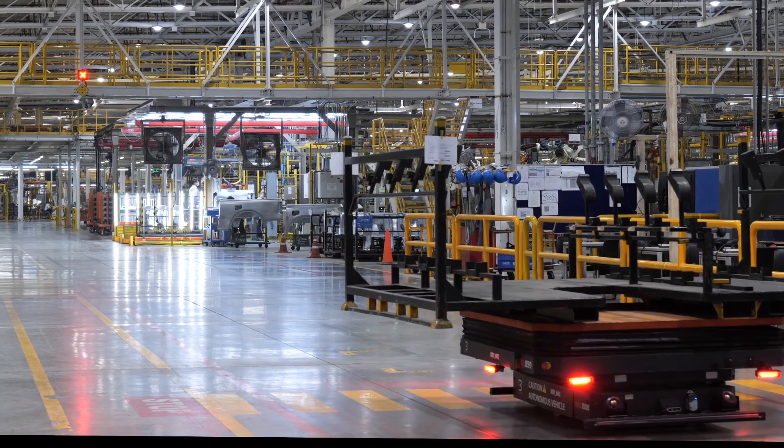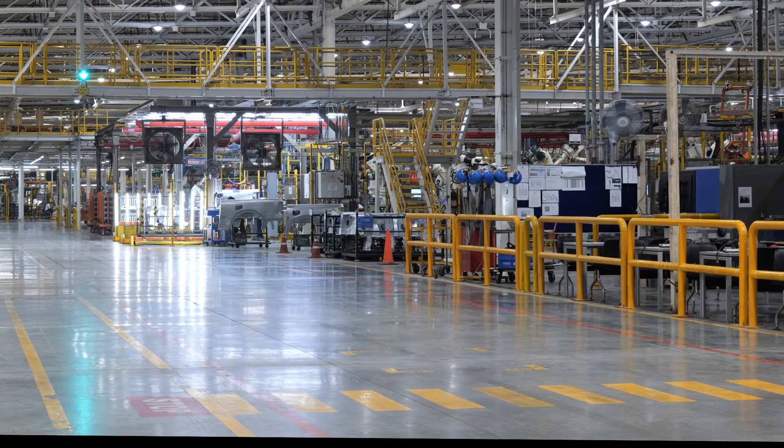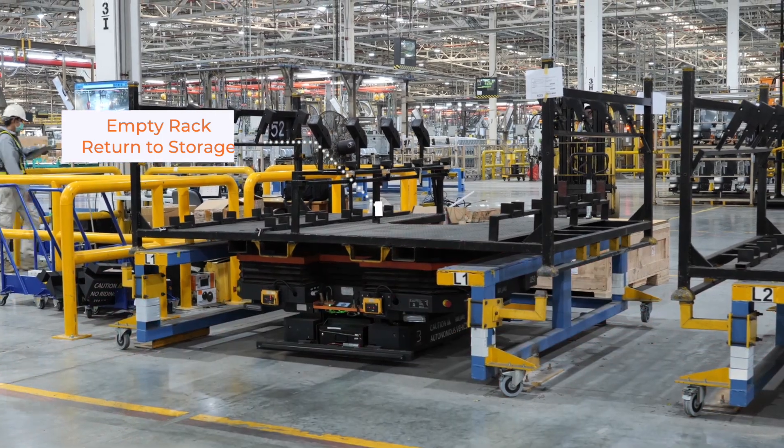MAG AMRs are integrated with traffic lights, which ensures safe collaboration of AMRs and manual material handling equipment across shared pathways. MAG AMR transfers the empty rack back to the same station, which is then picked up by forklift for replenishment.